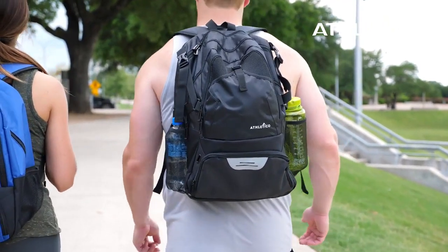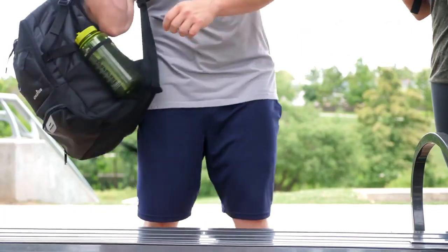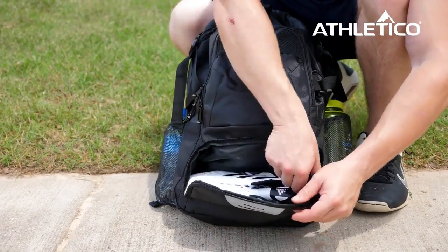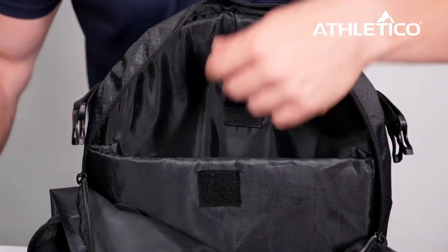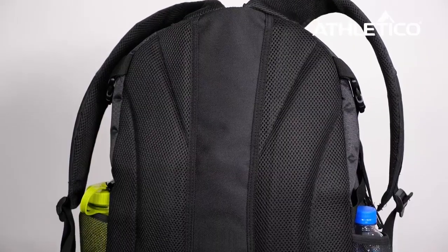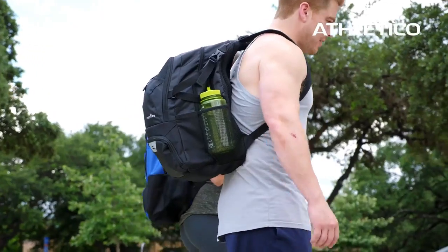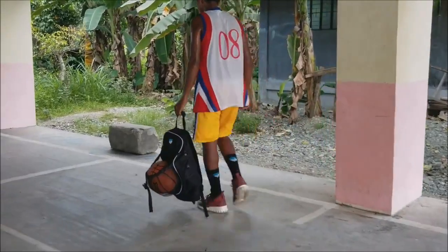Number seven: Atletico National Soccer Backpack. If you want to buy Nike-style basketball backpacks but don't have the budget, you may like this one. It has a similar sleek design to Nike backpacks but is much more affordable. The ball pocket can easily hold a basketball, so while it may not be a standard basketball backpack, it still does the job perfectly and has lots of pockets for basketball equipment. One of the best features is the external shoe compartment, making it very easy to put dirty shoes in the bag without getting anything else dirty.